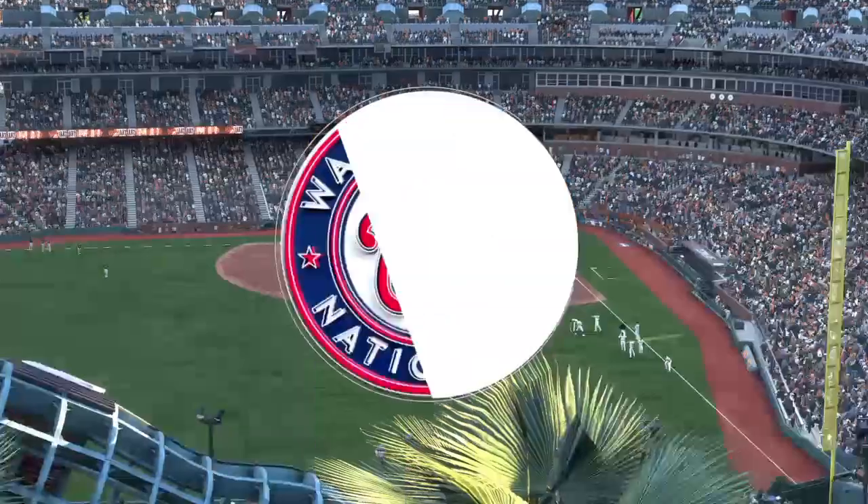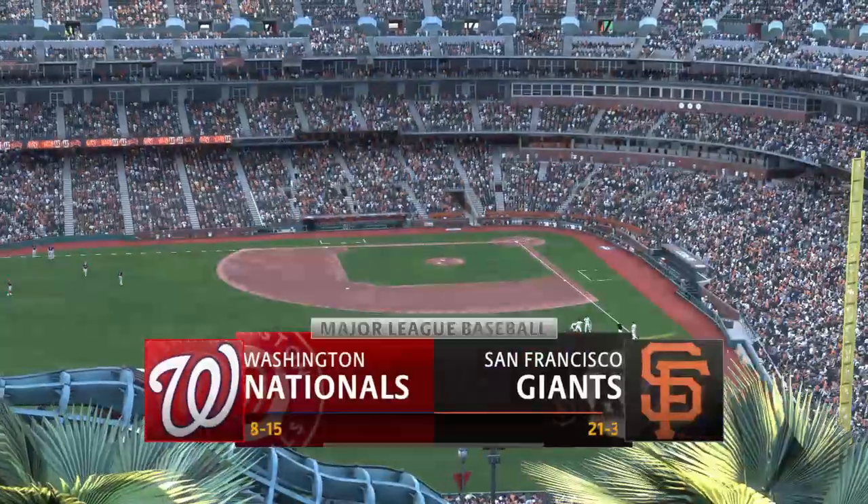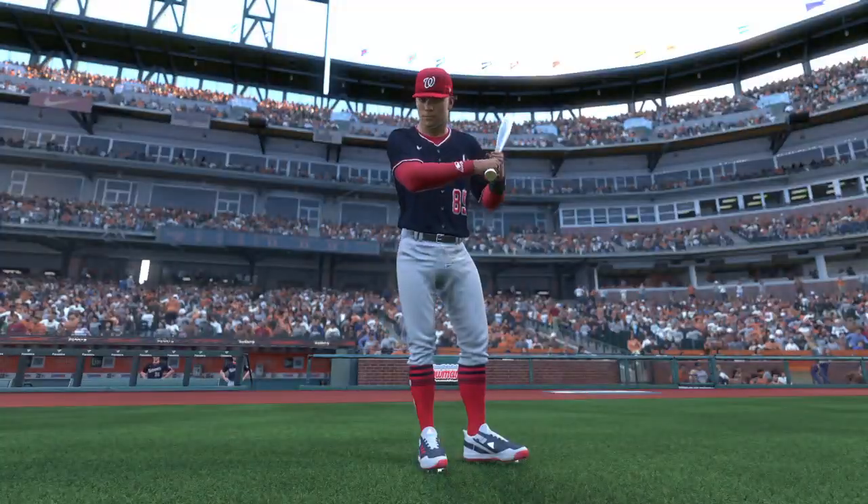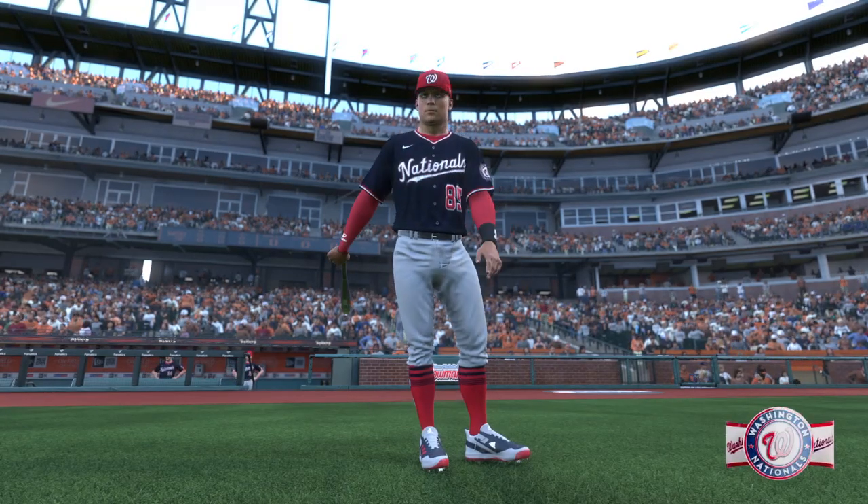Welcome into the ballpark, happy to have you with us. Major League Baseball on tap — it's the Washington Nationals taking on the San Francisco Giants. First pitch coming your way next.